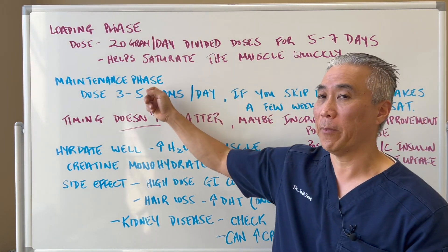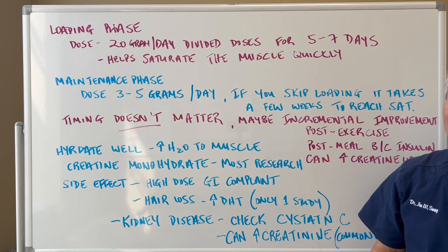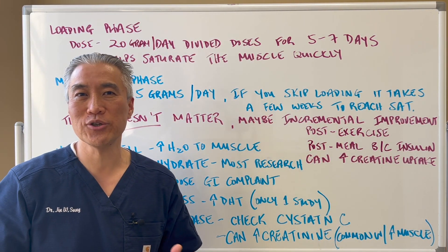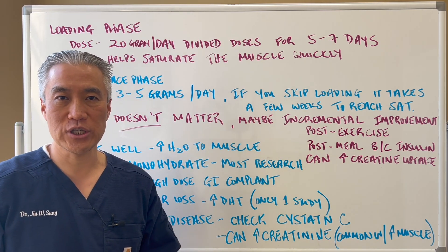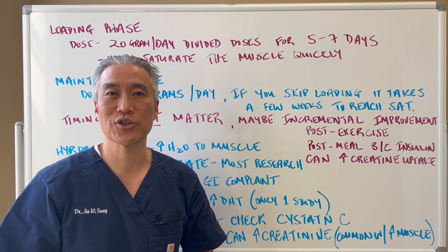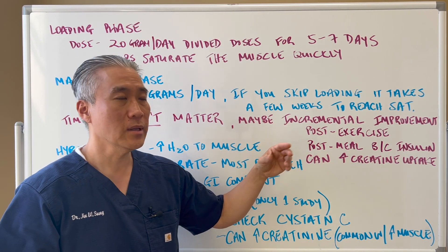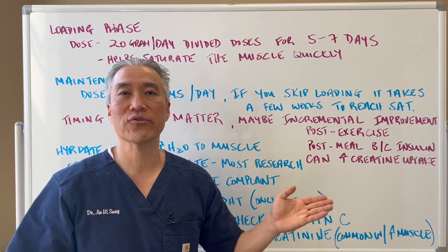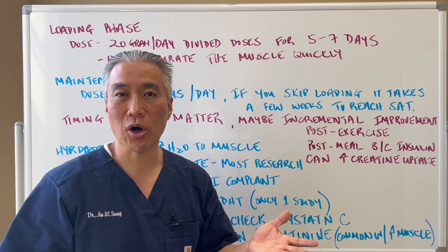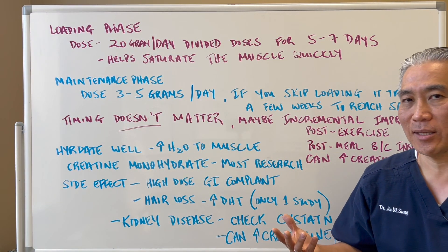Does timing matter? There may be a slight incremental improvement in absorption, but essentially you just need to take it on a daily basis to reach saturation. Post-exercise with a little sugar or juice may incrementally improve absorption, because post-meal you have an insulin spike, and insulin can help drive creatine into muscle tissue. So post-exercise with a little carbohydrate may improve absorption, but overall you just need to take it daily.